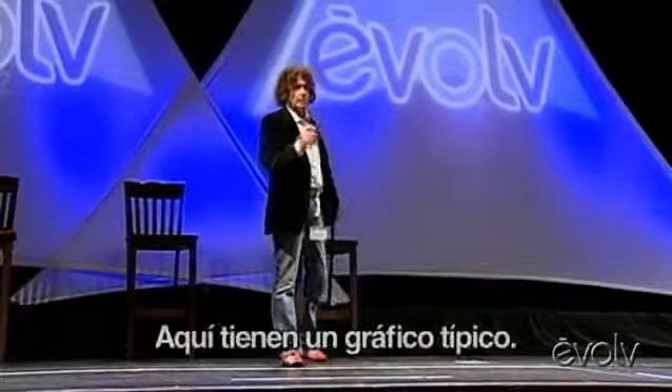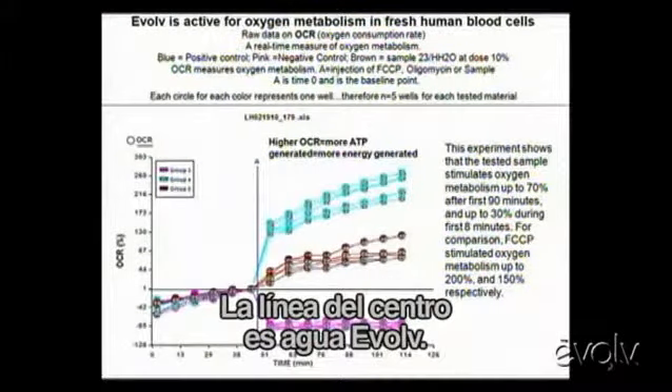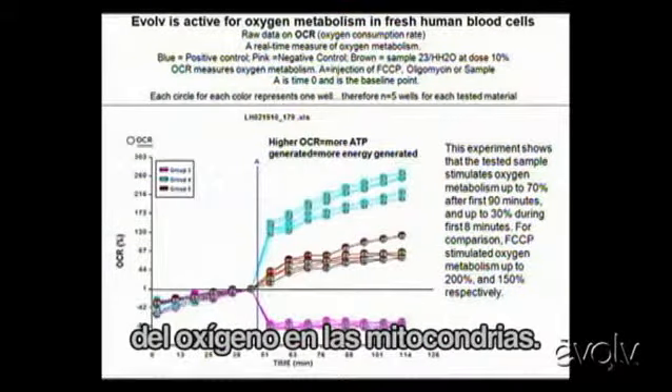In 2010, here's a typical printout — this was just generated last week. If you look at the center line, that's evolved water. It's being measured for enhancement in human blood of oxygen in mitochondria.